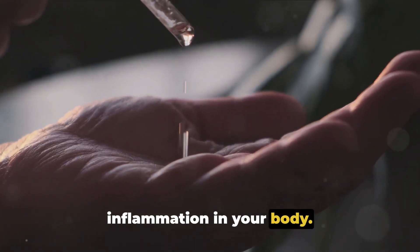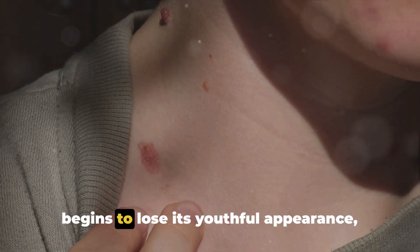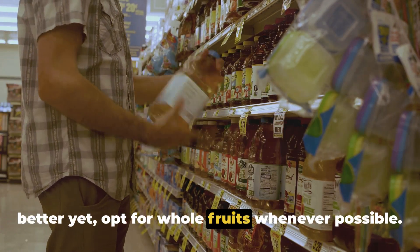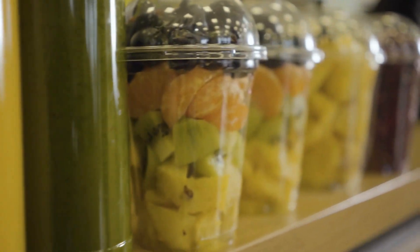And here's where the connection to skin aging comes in. These spikes in blood sugar can cause inflammation in your body. Over time, this inflammation can damage collagen and elastin, the two proteins that keep your skin firm and elastic. As these proteins break down, your skin begins to lose its youthful appearance, leading to wrinkles and sagging. What's more, sugar can attach itself to collagen and elastin through glycation, making these proteins stiff and inflexible, further accelerating the aging process. So read the labels, choose juices with no added sugar, and opt for whole fruits whenever possible. Not all fruit juice is as healthy as it seems.